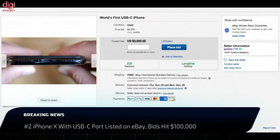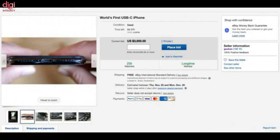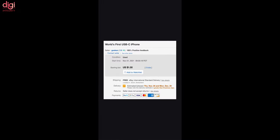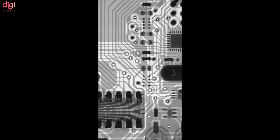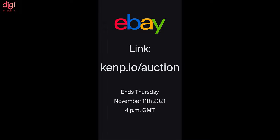An iPhone X with a USB Type-C port is up for auction on eBay. The modified iPhone X, developed by a student named Ken Pillonel, is listed with the title 'World's First USB-C iPhone.' The modified Apple device supports charging and data transfer. At the time of writing, the device has received 173 bids with the highest at $100,000, which is roughly around Rs 74,47,000. This auction will close on November 11.